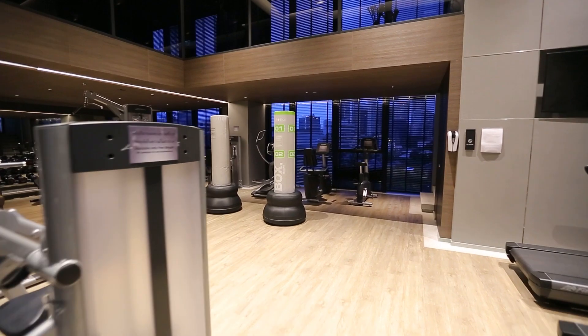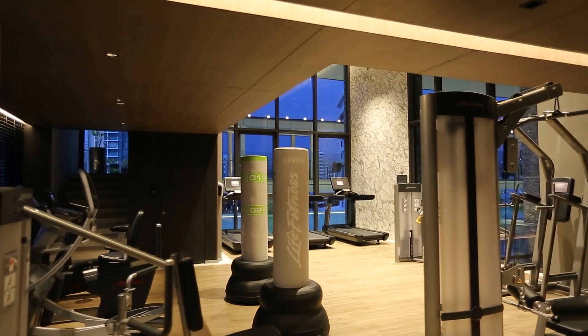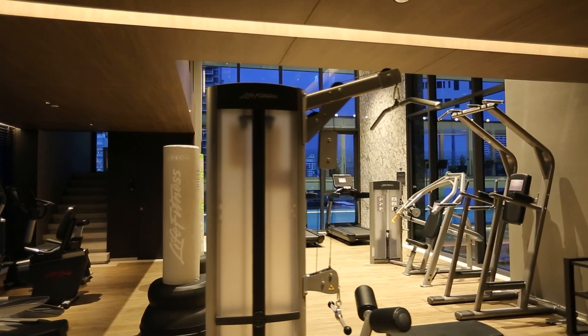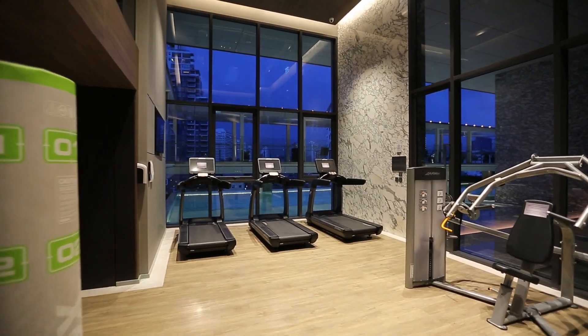On the same floor you also have a double volume fitness area with a fully equipped gym with boxing area and yoga studio, where you can prep yourself before going out to the exciting vibe of Thonglor.